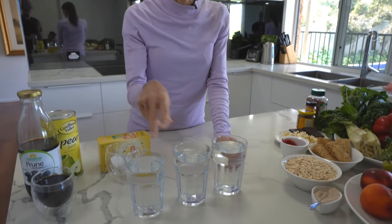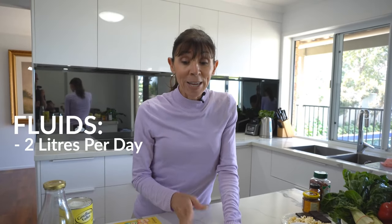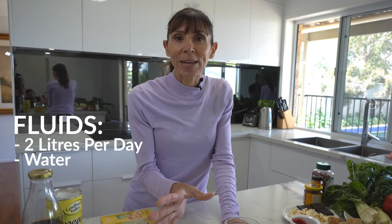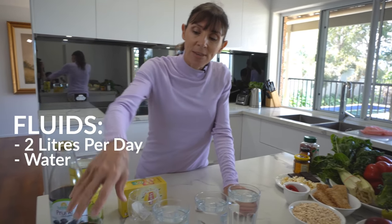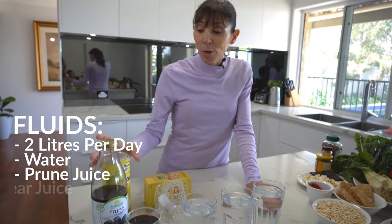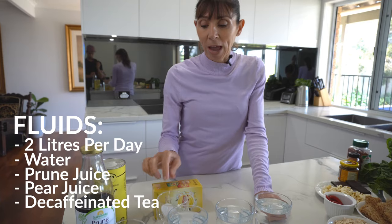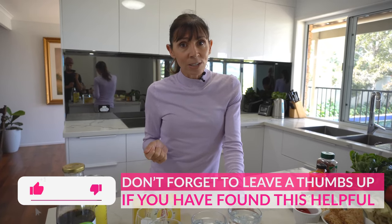I've got a liter of water here — you can see these are three fairly large glasses. Water is the drink of choice, but if you're not a great water drinker, prune juice and pear juice are great alternatives. You could also have decaffeinated tea like chamomile, or regular tea and coffee — though regular tea and coffee have a diuretic effect that can irritate the bladder and divert fluid away from your bowel.